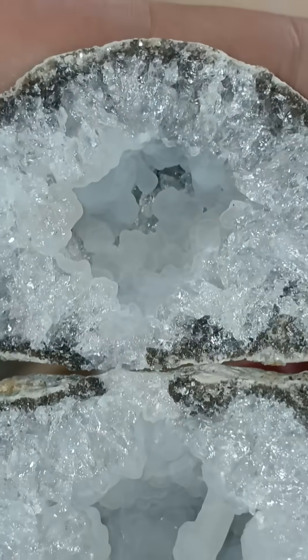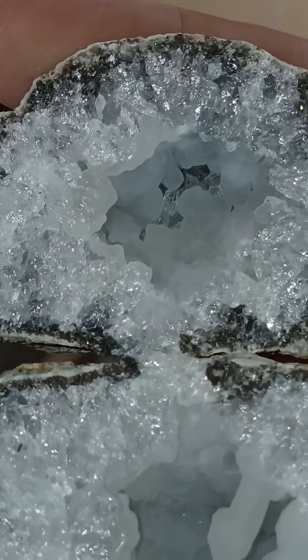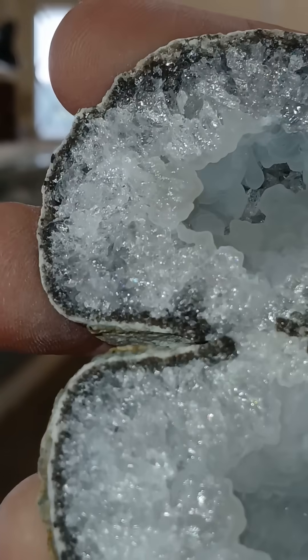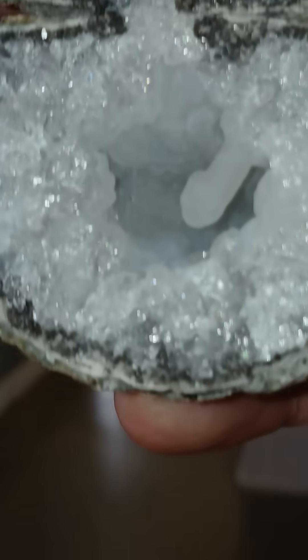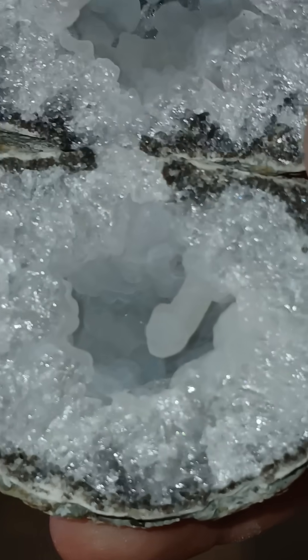Some botryoidal chalcedony up top. Let me drop the exposure just a smidge. There we go. Botryoidal chalcedony up top, covering some clear quartz in the back. Can you see that little bitty window? And then we've got this structure here.